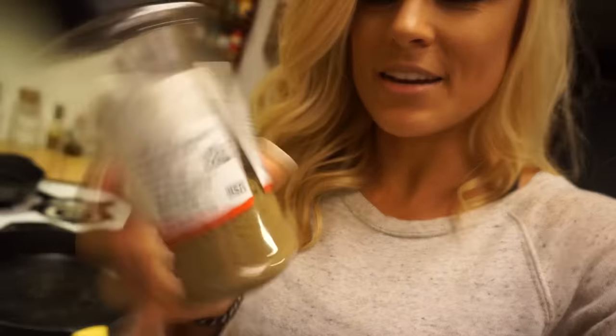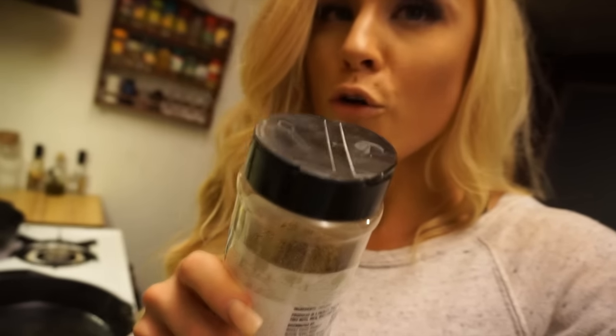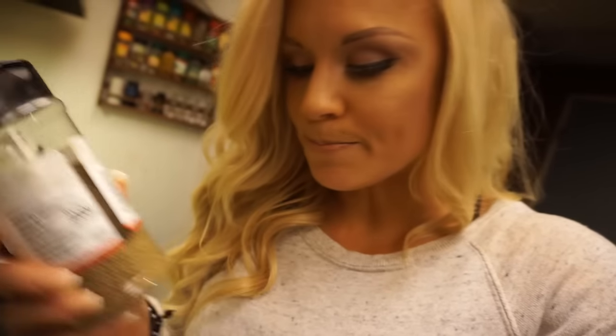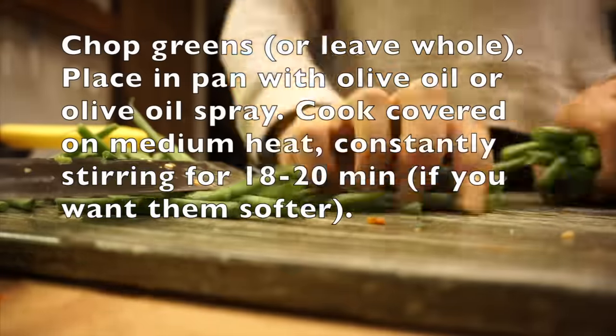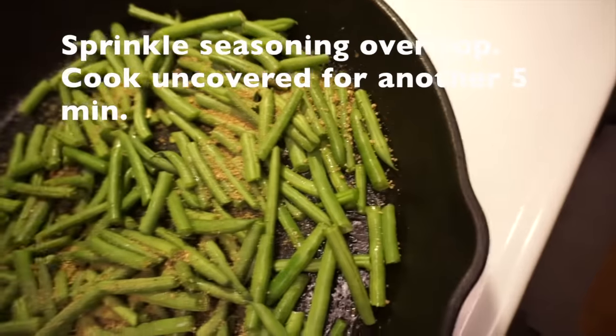Now we're on to green beans. We're going to chop them into little pieces, put them in the pan, and use this balsamic caramelized onion seasoning that I got from Whole Foods. I actually bought a whole bunch of packages and emptied them into this container. You can sauté these or eat them raw — they're crunchy and good that way too. We're sautéing green beans and we're also going to steam broccoli.